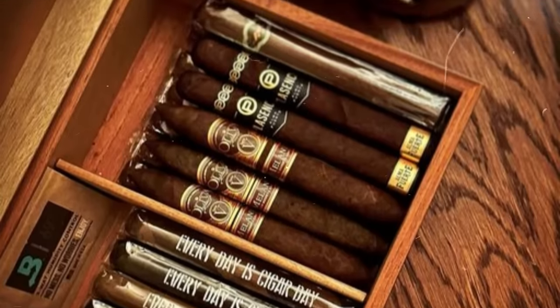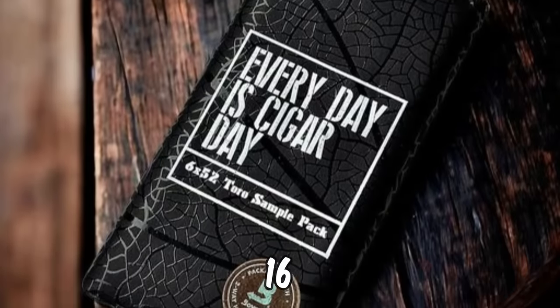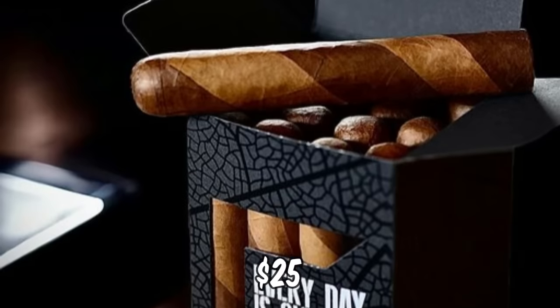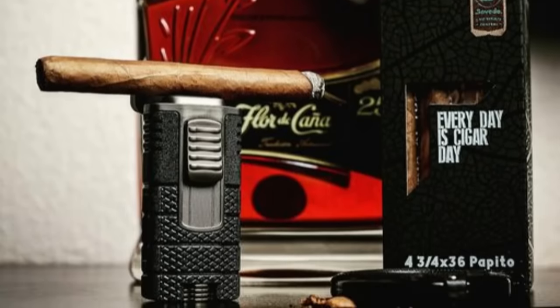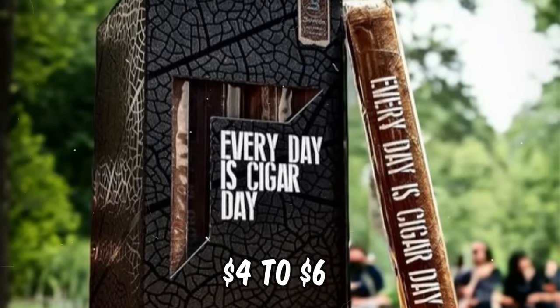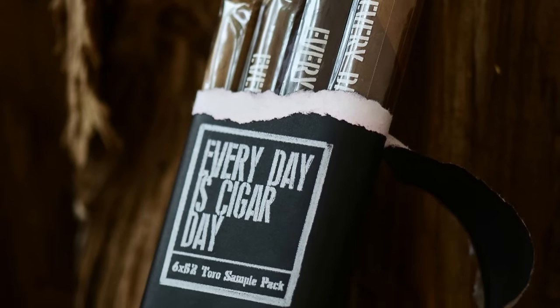Presently, their cigar lineup features four distinct wrappers spanning seven vitolas. Most commonly, these cigars are offered in bundles of 16, but they also extend a welcoming hand to newcomers with a four-pack of 6x52 Toro cigars priced at $25, which includes one of each wrapper. Crafted with Nicaraguan fillers, an Indonesian binder, and wrappers that vary by blend, these handcrafted treasures hail from Estelí, Nicaragua. The body and smoking time vary according to the blend, with individual sticks available for an enticing $4 to $6 apiece. Every Day is Cigar Day is your gateway to an affordable yet exceptional cigar experience.